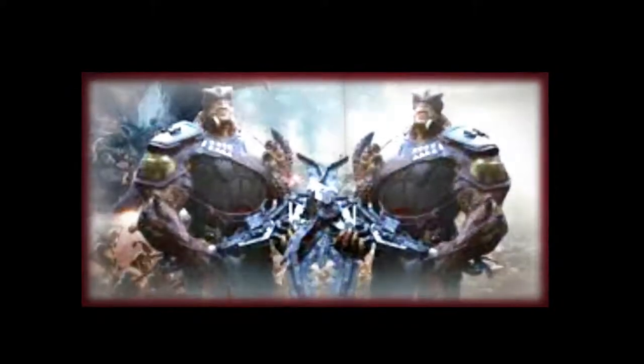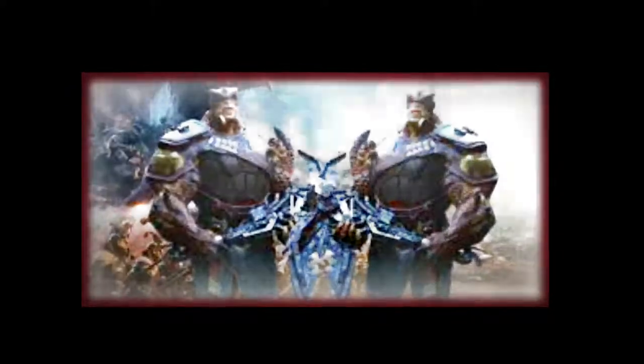Avengers Endgame's massive battle accidentally featured two Cull Obsidians. This is coming from CBR.com, an article by Samuel Gelman, published on September 11th, 2019.